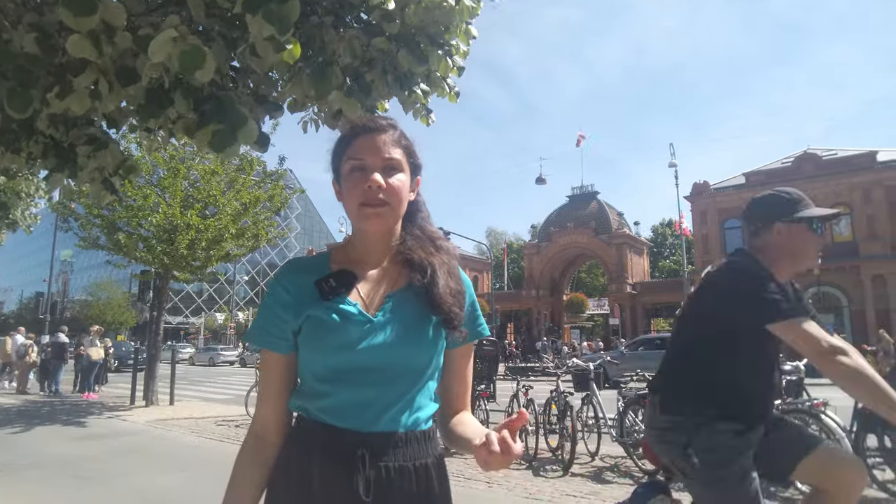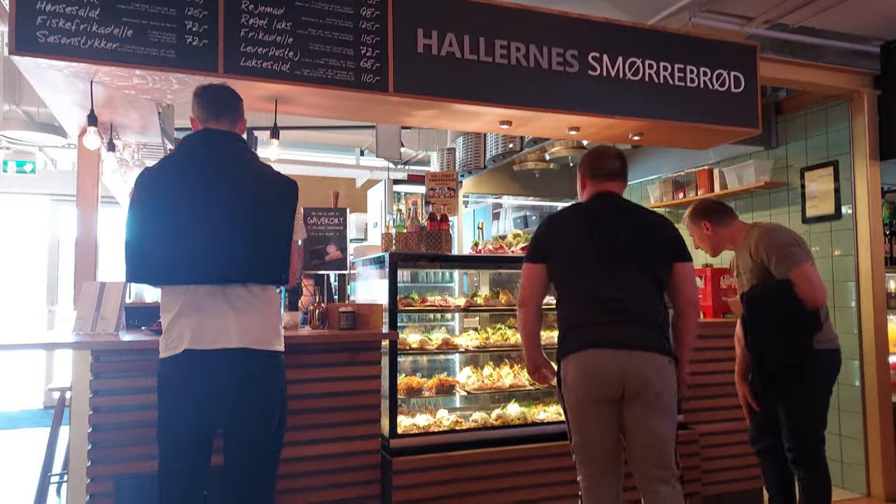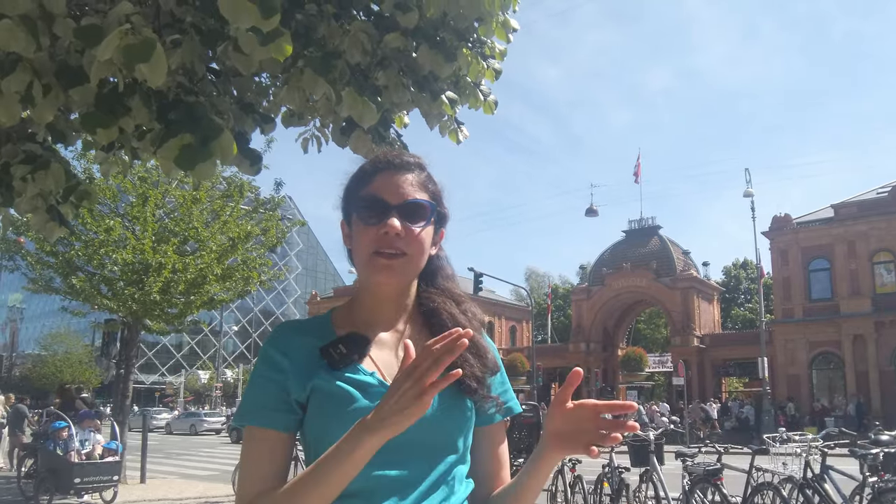Tivoli is situated right next to the main central station of Copenhagen, making it a very ideal location. Around it there are many bars, pubs, and restaurants open until very late at night. You can spend an entire day only in this area. Outside the park there is also a dedicated Tivoli Food Hall with stands featuring cuisines from many different countries, including Japanese and sushi, so no matter where you come from, you can find food from your home country.